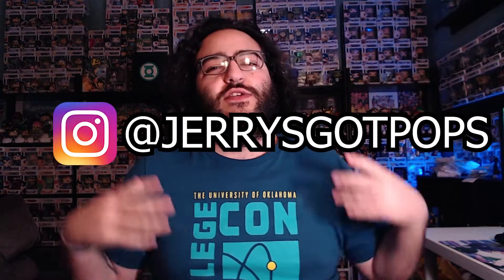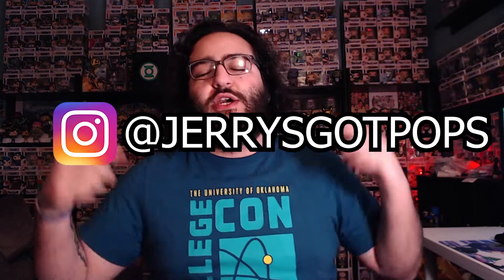Before I get into all of that, make sure you like, comment, and subscribe — that helps my video out and helps my YouTube channel grow. You can also go follow me over on Instagram at Jerry's Got Pops. That's the best way to stay connected with me. I'm super active over there, so if you want to get engaged and chat with me, go over there to Jerry's Got Pops.